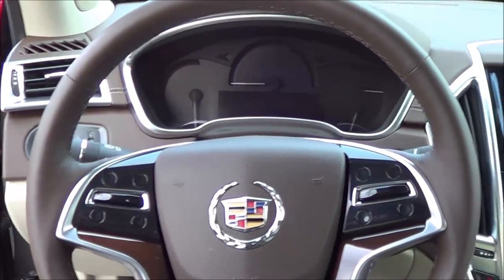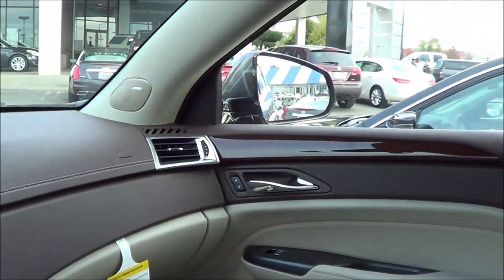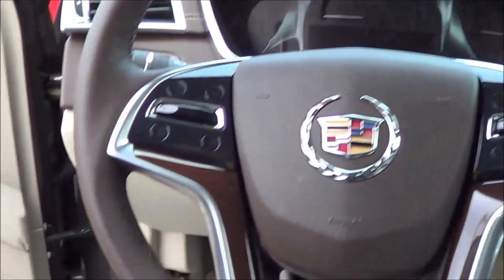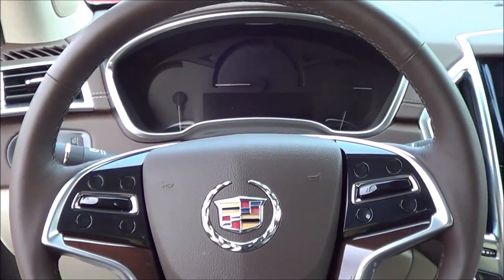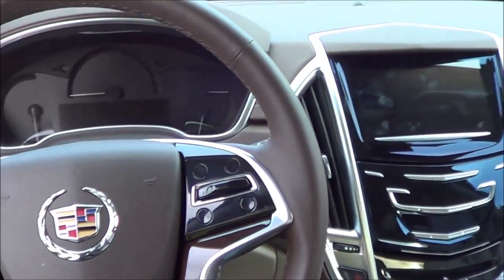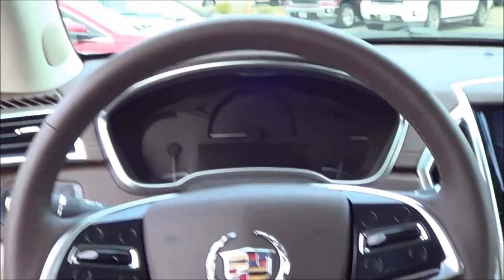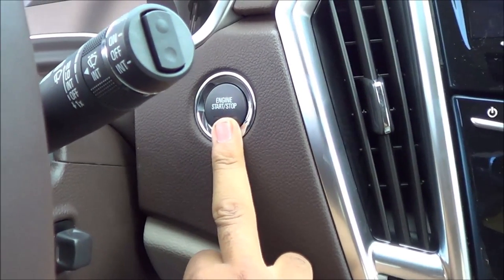Stepping on into the interior, as you can see, it's a very accommodating interior design. Looks very luxurious, very high quality. Step-in height is also pretty low, which is a strength of a compact crossover. I just love this interior design — Cadillac has definitely really stepped up their game in the last few years. You do have push-button ignition: just put your foot on the brake and hit the button to start.